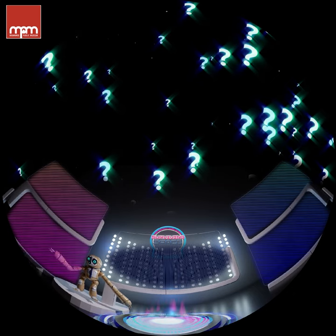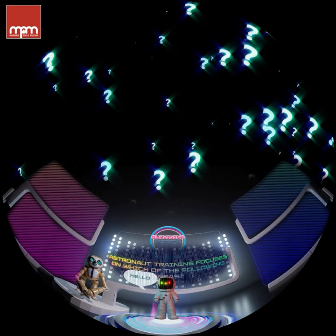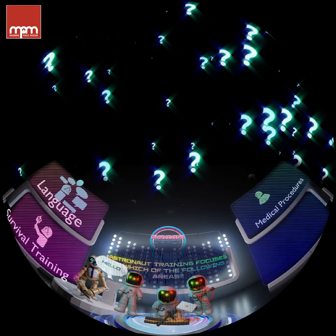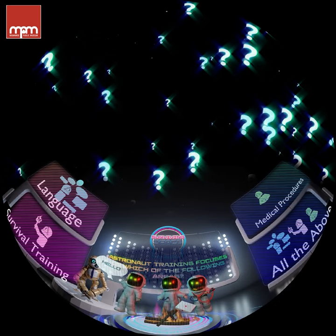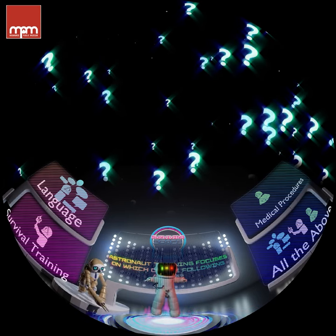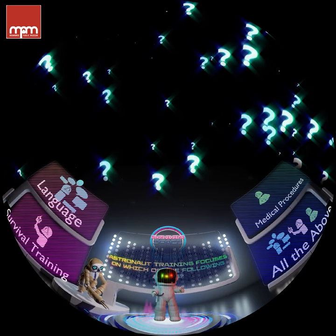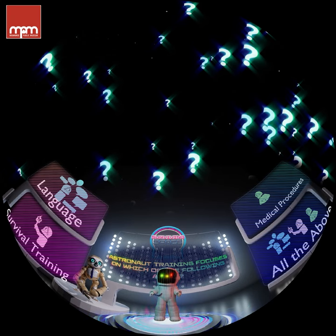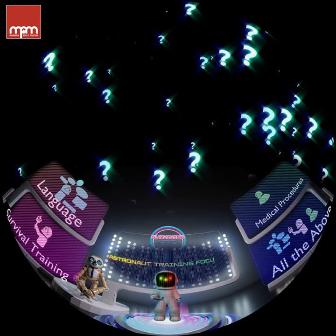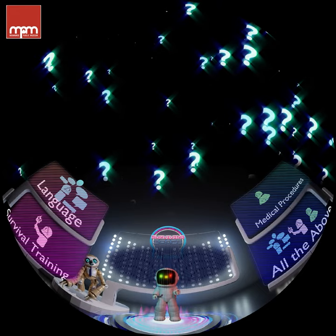Here's the second question: astronaut training focuses on which of the following areas? Language? Survival training? Medical procedures? Or all of the above? All of the above! We astronauts have to know a lot of different things to survive in space. Education is crucial. Astronauts need to be dedicated and enthusiastic learners. And they need to learn to never forget their spacesuit.